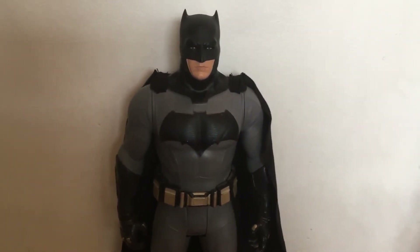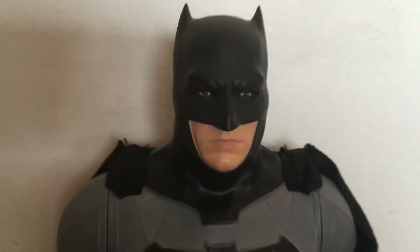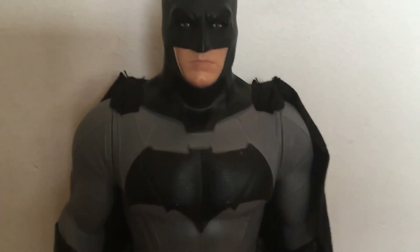I thought it was really cool and I had to have it. I just think it looks so much like Ben Affleck — it really does. It was the best of the three, because you could buy either Superman with Henry Cavill or Wonder Woman with Gal Gadot. I thought Ben looked the best, and I'm a Batman fan of course, so that's the one I got.